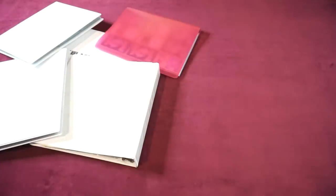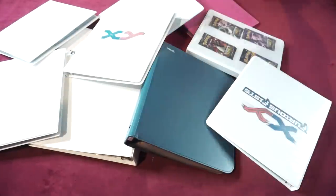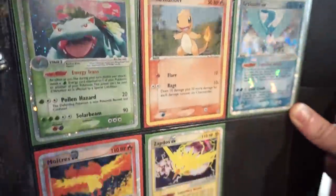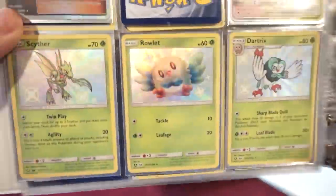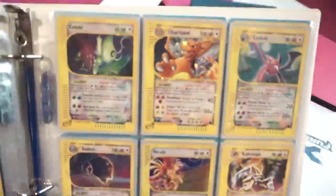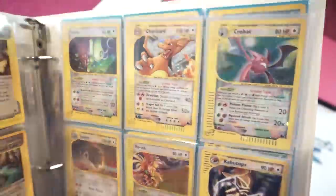What first started as a curious question exploded into a massive undertaking — binder after binder, category after category, trading and collecting. And it turns out, depending on how strict you are with the categories, there are give or take 70 different types of holos out there. Let's check it out.